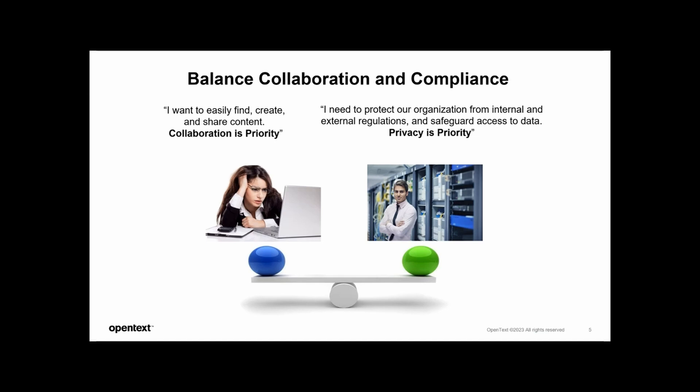Compliance is non-negotiable and is the very foundation upon which everybody relies for credibility and reputation. Equally important is collaboration, which fuels innovation, productivity, and growth. By fostering collaboration within your records management strategy, you empower organizations to work seamlessly across departments, share knowledge, and drive transformative change. Therefore, we will continue to invest in building Content Manager that strikes the balance between compliance and collaboration.